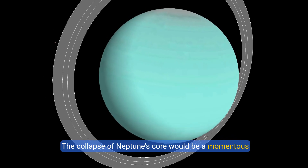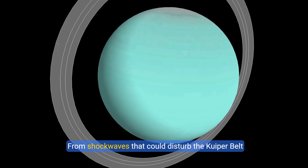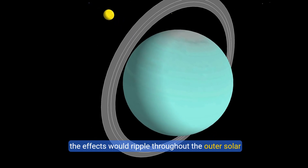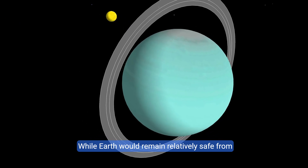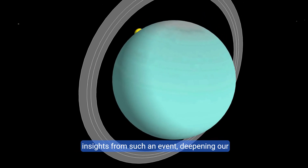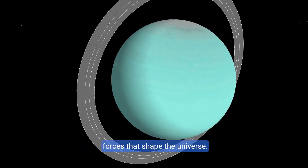The collapse of Neptune's core would be a momentous event with far-reaching consequences. From shockwaves that could disturb the Kuiper Belt to potential impacts on nearby planets like Uranus, the effects would ripple throughout the outer solar system. While Earth would remain relatively safe from direct harm, astronomers would gain valuable insights from such an event, deepening our understanding of planetary science and the complex forces that shape the universe.